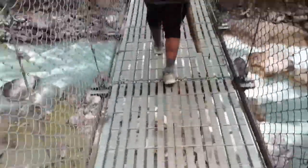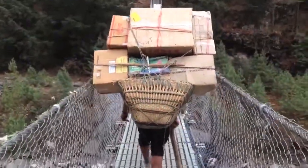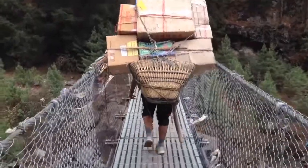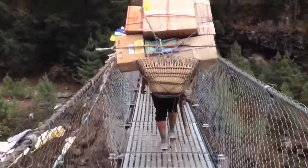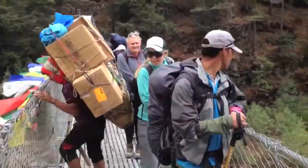We're now crossing one of the main suspension bridges on the route to Everest Base Camp. This is a major bridge going across the Khumbu River, which has come from Everest itself. I'm following a porter with a typical load, and there are some trekking groups coming the other way.